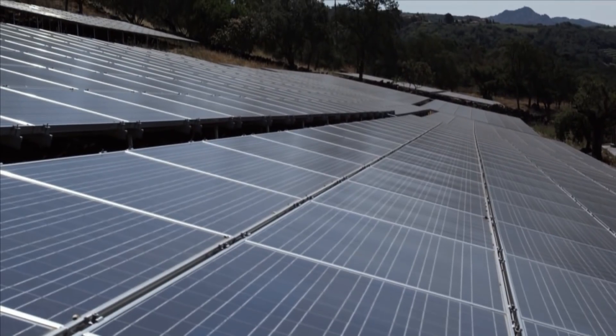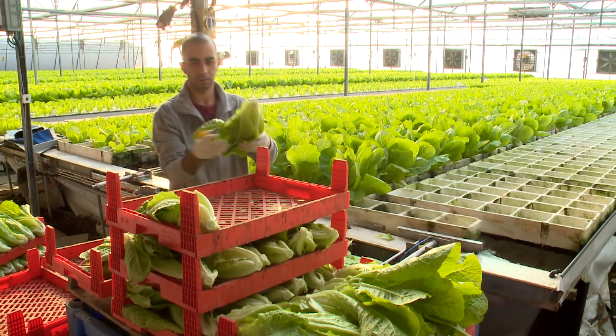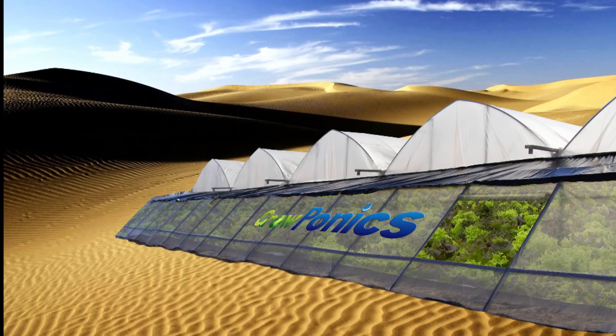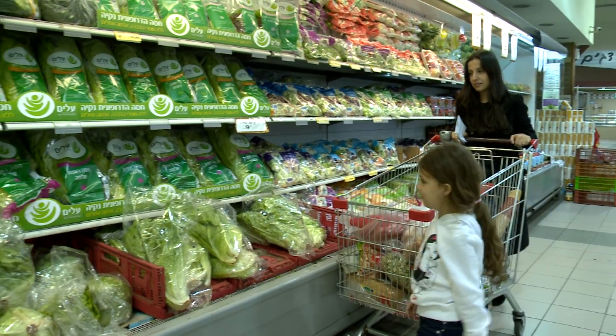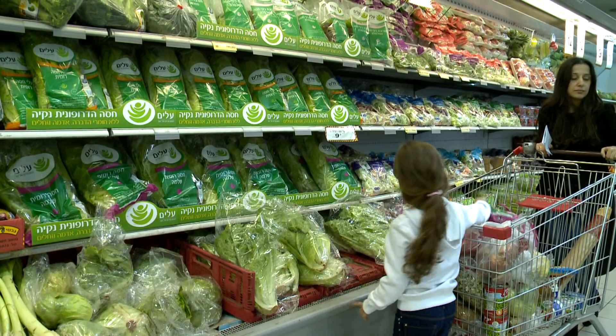Needing only minimal water and a power supply, arrays of GrowPonics production units can create automated virtual farms anywhere, from Alaska to the Sahara. Conveniently placed near urban population centers, the farms create a constant supply of fresh produce to market, with significantly extended shelf life.